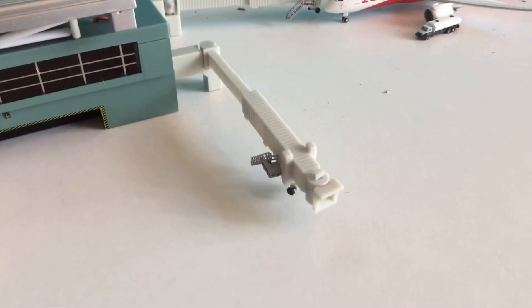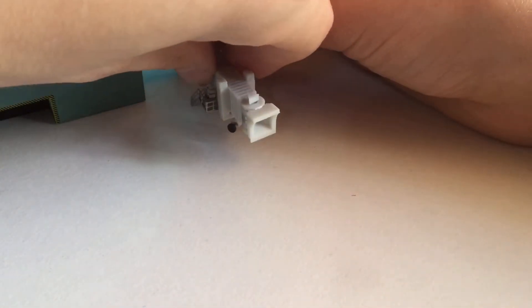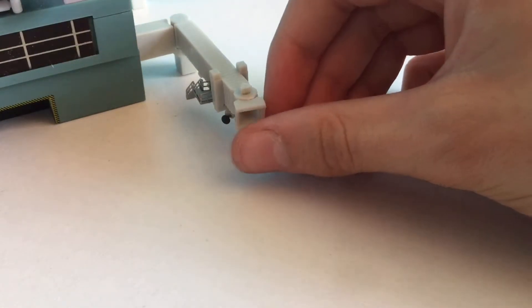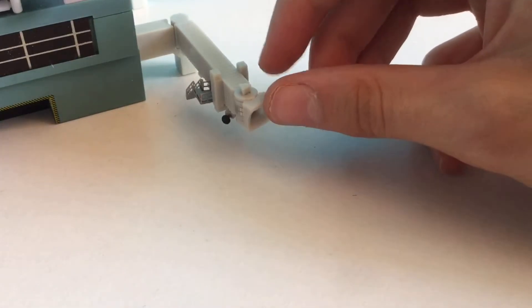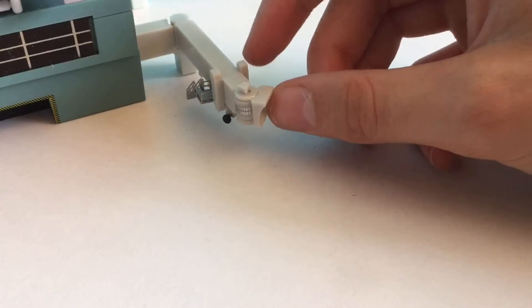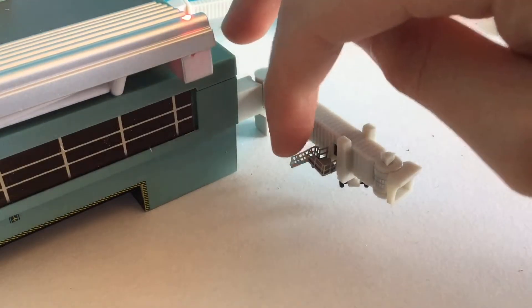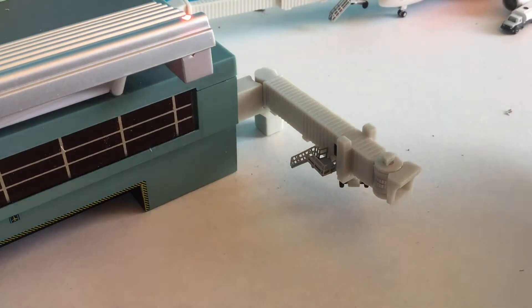It does come with gates and air bridges which are really cool. They do move in and out. The exits, or entrances — the jet bridge ends — can move and swivel around. You've also got wheels which can turn around, and you've also got this metal staircase which does move but can fall off easily, so just be careful of that.